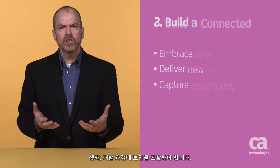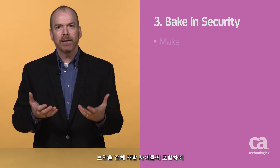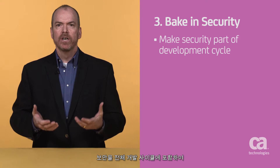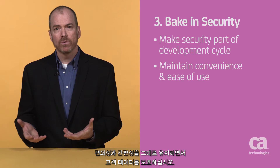Third, bake security into your development process. Security can't be bolted on at the end of the process. Make it part of the entire development cycle to secure customer data without compromising convenience and ease of use.